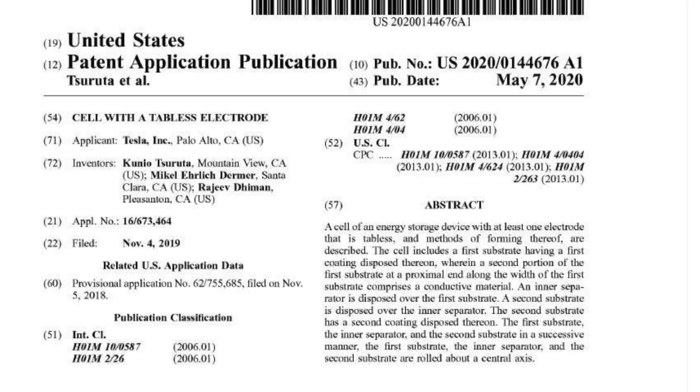I did speak with someone who confirmed that CATL does make a battery around this size. Do I think that CATL and Tesla are working hand-in-hand on this? Probably not. My guess is that the innovations Tesla is working on supersede or exceed whatever CATL has done.